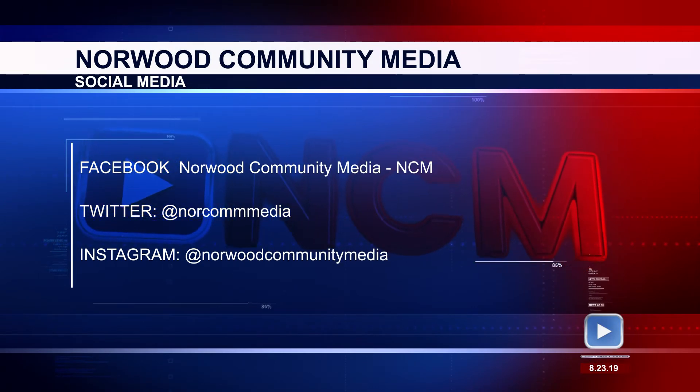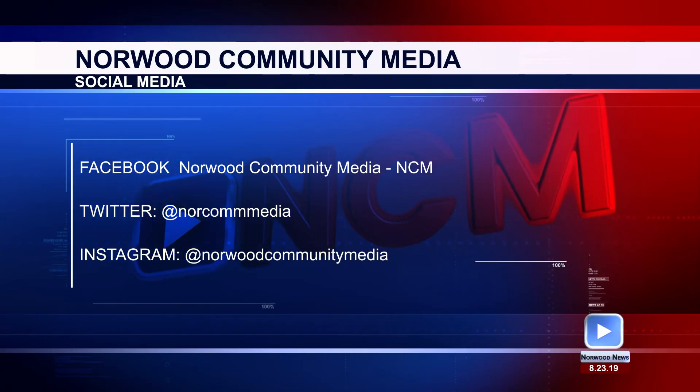Well, that's all for Norwood News. To stay up to date with Norwood Community Media, follow us on Facebook, Twitter, and Instagram. Thank you so much for watching. Have a great weekend.